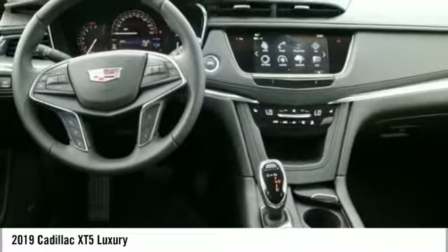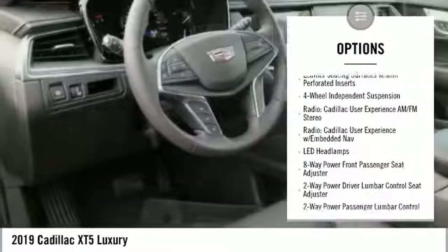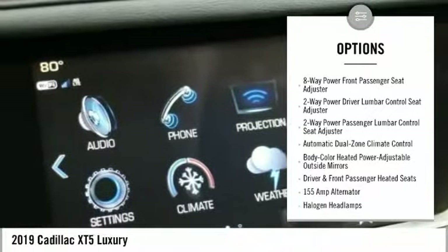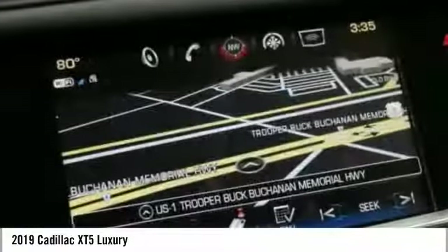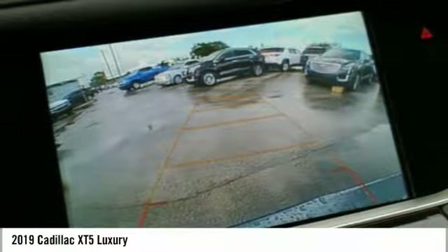Here are some of this vehicle's great options: power lift gate, traction control, power passenger seat, air conditioning, dual airbags, leather-wrapped steering wheel, power steering, four-wheel independent suspension, four-wheel disc brakes, and universal garage door opener.